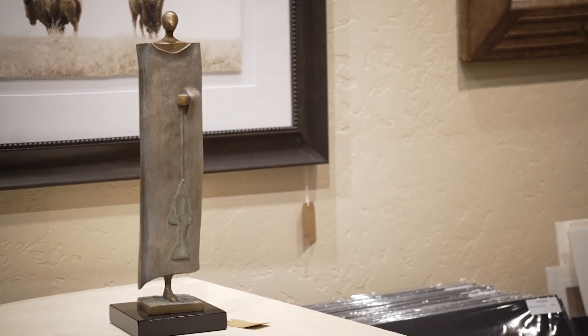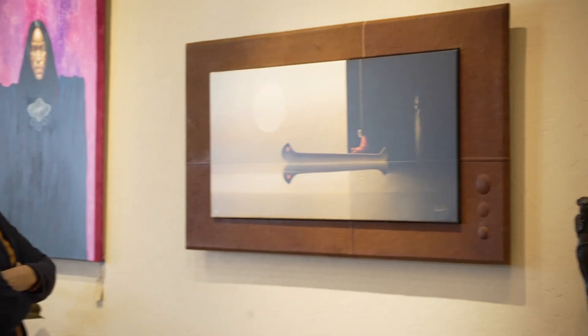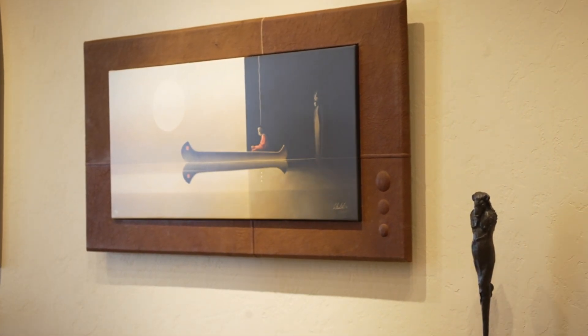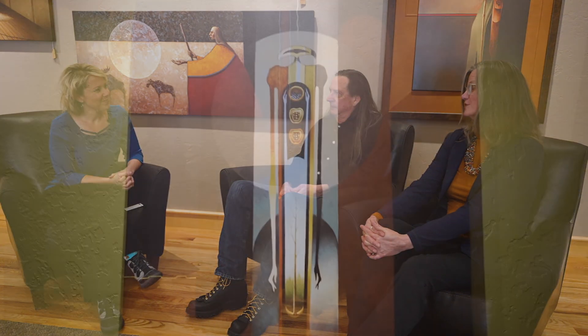I feel like when you walk in here it feels almost like you're in New York or something, like you're at a really fancy studio — just the feel of it. That's what we were going for. We were going for a look that makes people stop, slow down, pay attention to what they're looking at, and feel like, yeah, I can see spending $3,000 on that piece.